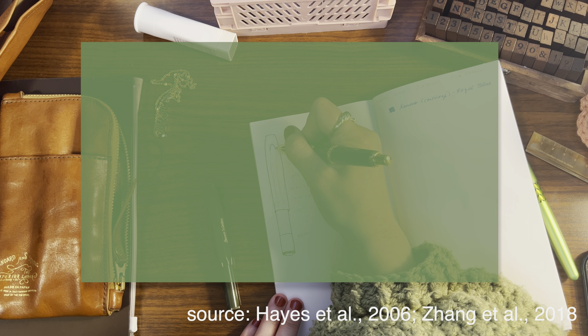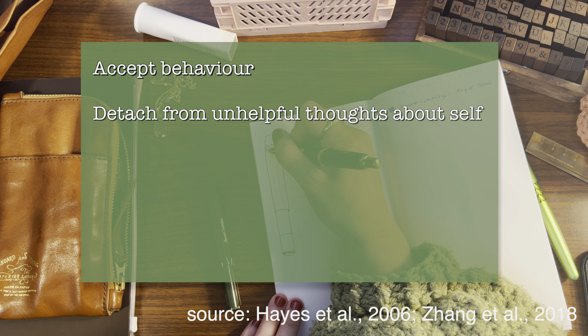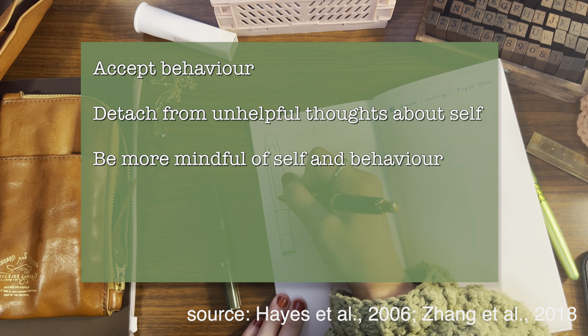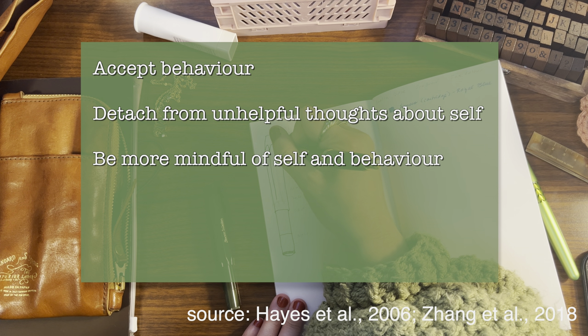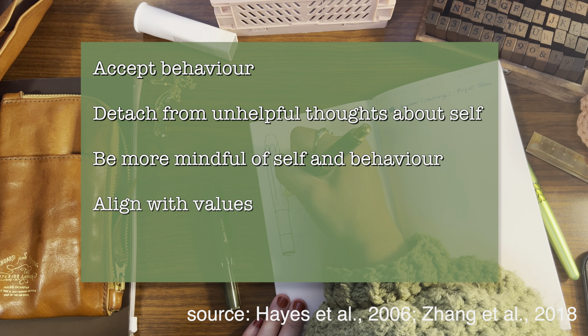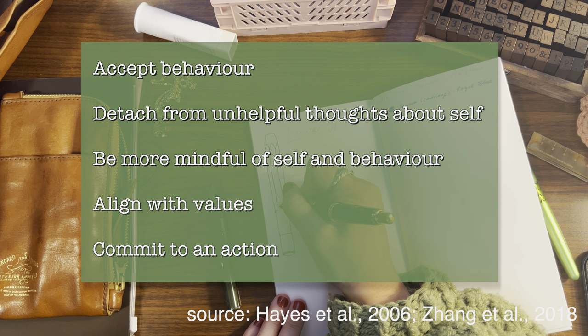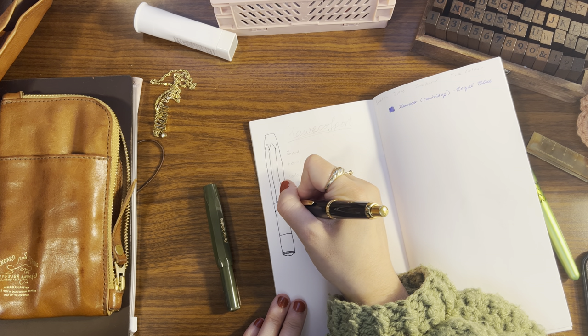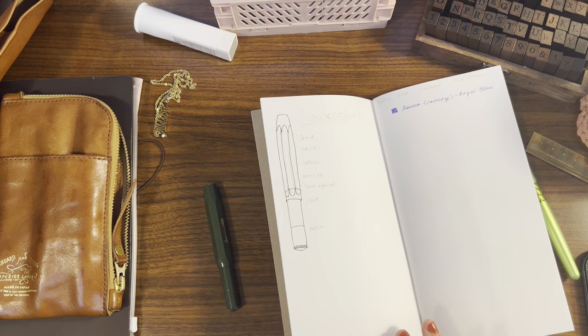The general idea is that these ACT components work together to allow a person to accept their behavior — in my case, the way I engage with hobbies — detach from unhelpful thoughts around it, be more mindful and present when engaging in the hobby, think about how these behaviors fit with my overall values as a person, and then commit to action or goals aligned with those values. Applied to my hobbies, this means embracing the fact that I get passionate and excited about new hobbies, knowing I'm going to hit that hyperfocused stage, and recognizing that the discovery, creativity, and experimentation phase is what really brings me joy.